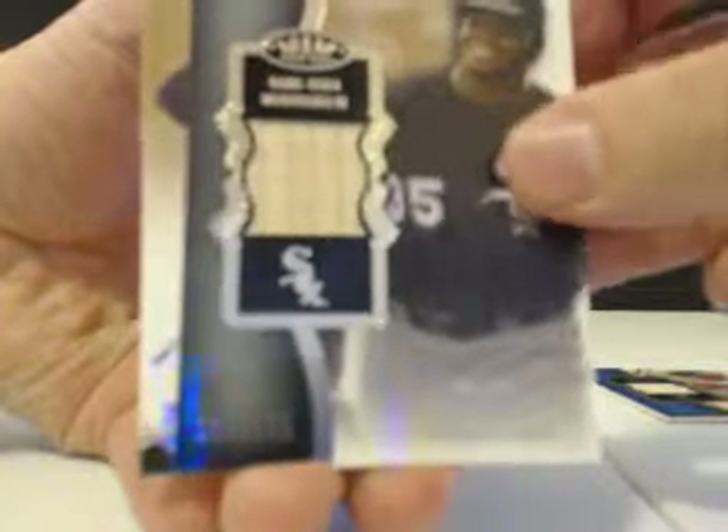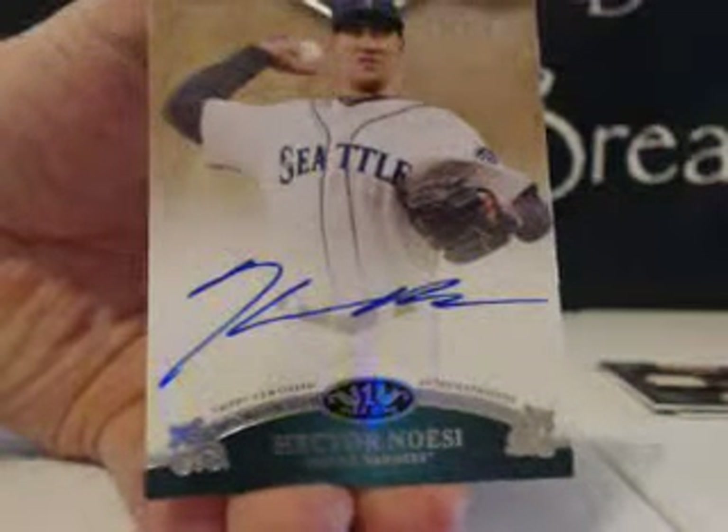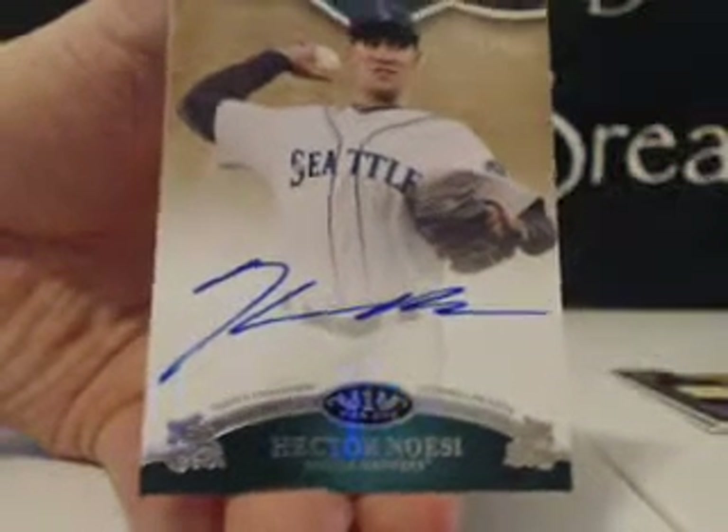And first auto is this way. First auto — bit of a win there. Hector Noesi. $64 out of $3.15. Noesi for the Mariners.